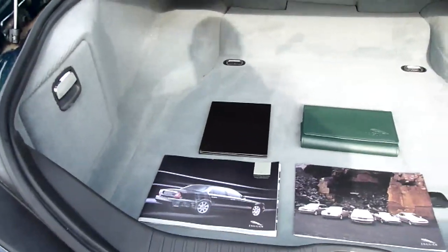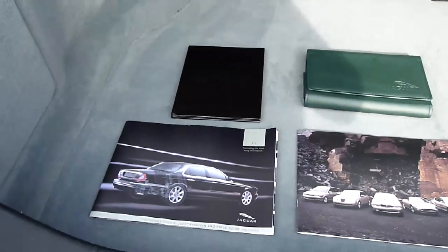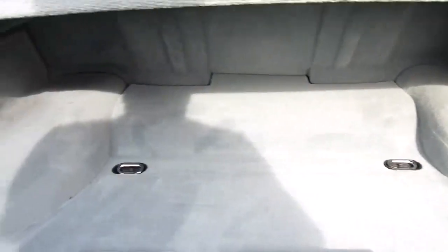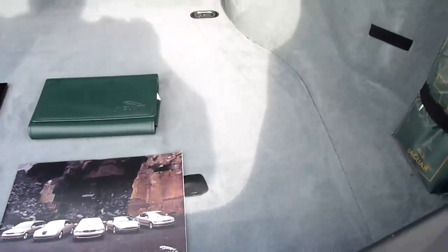Look inside the boot — lovely big boot on these cars, absolutely great. We've got the original brochures for the car, original handbook, and the proper Jaguar first aid kit over there. The boot's not been used — I've definitely never seen a set of golf clubs. That's for sure.